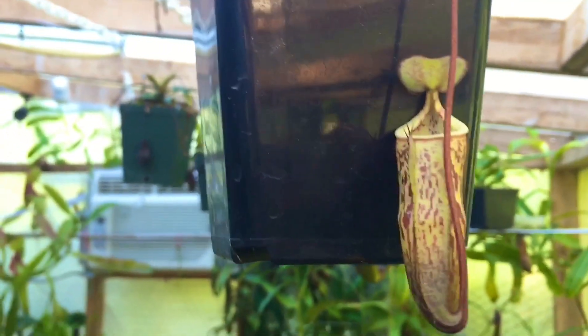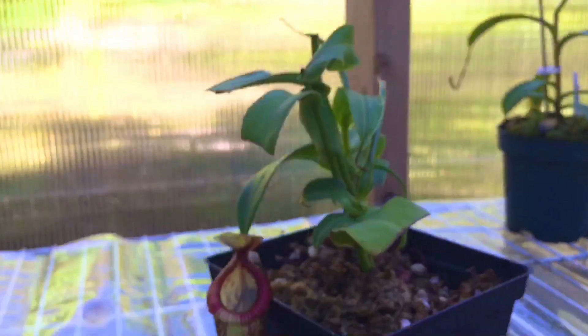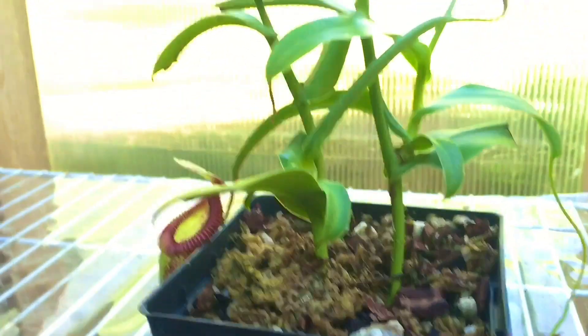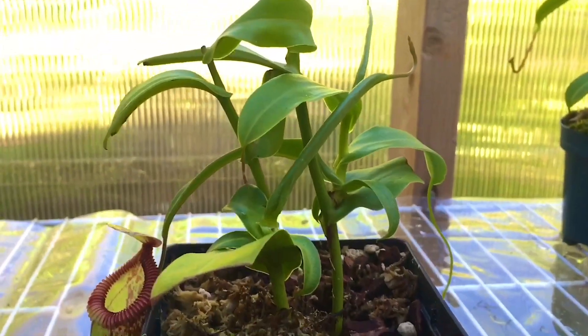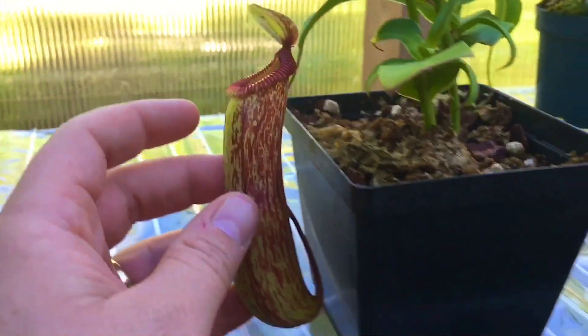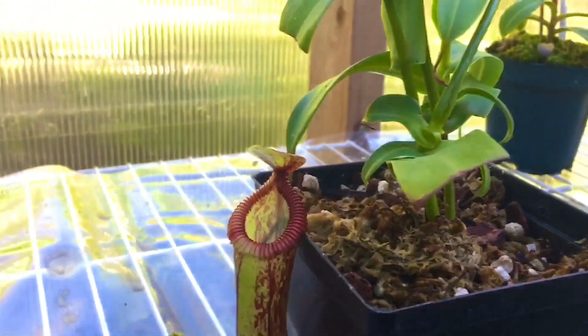My macfarlanei — nice white pitchers on it. I think I'm going to leave you with a shot of this guy here, which is my ventricosum cross hamada. This is his first pitcher — these are cuttings we made together, I made a video on this. I made three cuttings, ended up trading one and have two cuttings left. This is the first cutting to form a pitcher and look at the size — a good four-inch pitcher, very nice and toothy. Really happy with it as a hybrid.